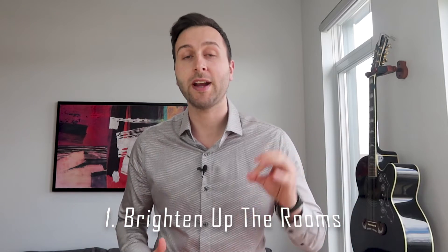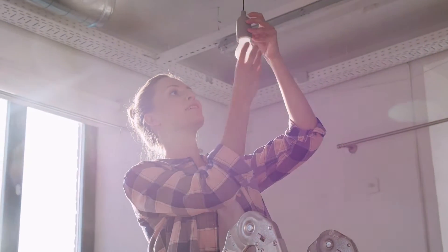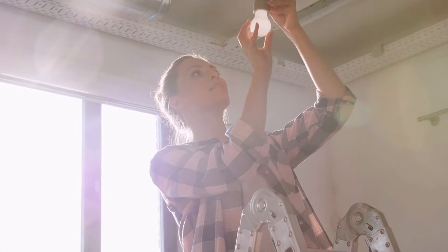Starting with number one: brighten up the rooms. Natural light can work wonders in a home. Open all the blinds and curtains to allow natural light to flow through your living spaces. During photos and showings, make sure to turn on all lights and lamps. You can even add more lighting where possible to enhance the living spaces, and consider updating old fixtures and replacing them with new ones that can easily brighten up the room.